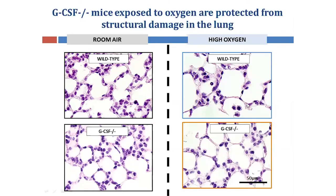Whereas in the wild-type high oxygen-exposed mice, there is severe structural decay in the lungs as well as an increased presence of immune cells. Comparatively, in the GCSF-deficient mice exposed to oxygen, there is a relatively normal intact structure of the lungs and fewer immune cells present.